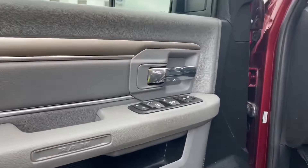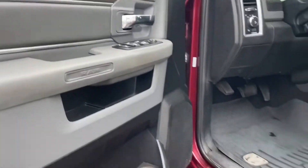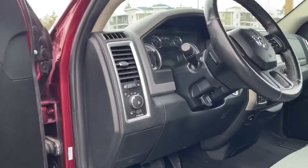There's a speaker in the door as well as power locks, windows and mirrors. You've got a nice running board as well as a grab handle, making it easier to get in.